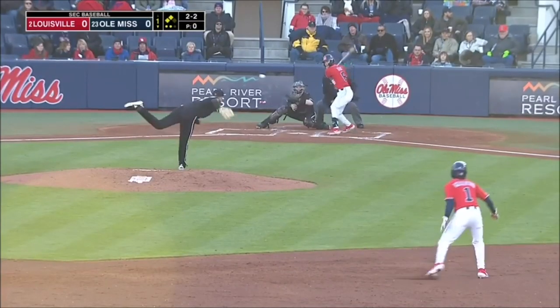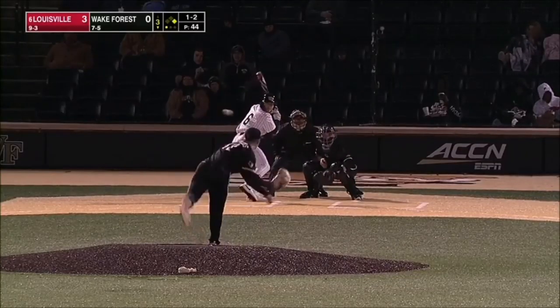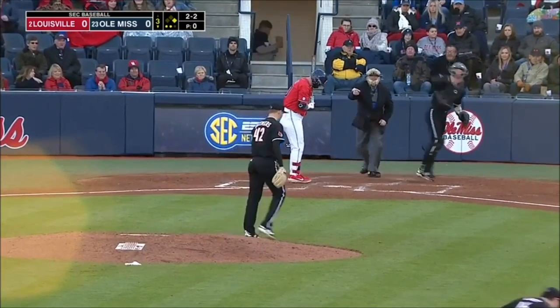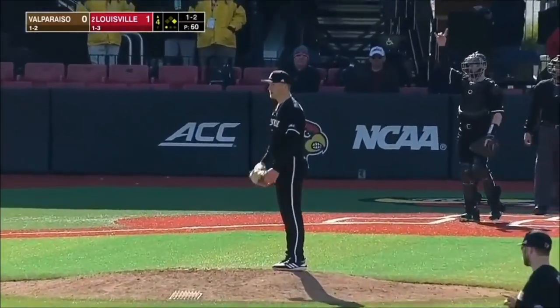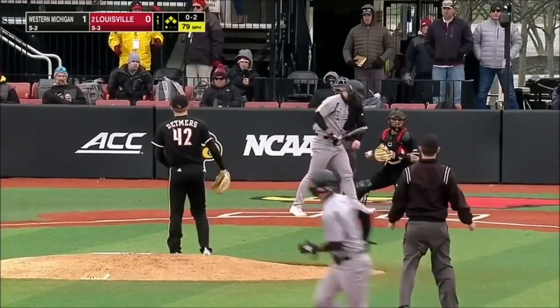Two outs, the 2-2. Swung on and missed. 1-2 fastball right by him. Tyler Keenan. Called strike, 1-2 from Detmers. Got him looking like he was standing in line at the DMV. An 0-2 pitch from Detmers — swing and a miss, strike three.